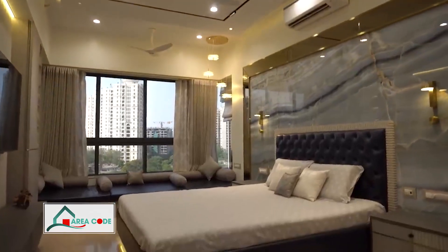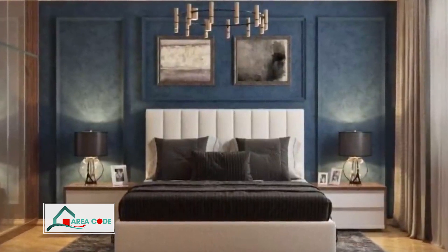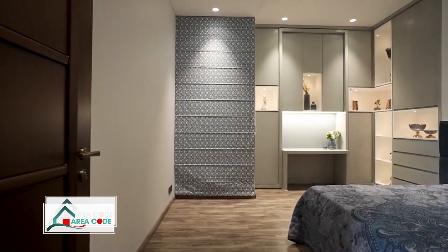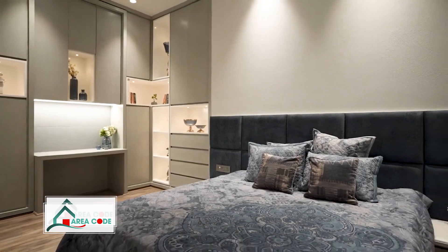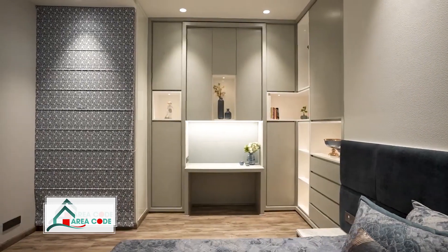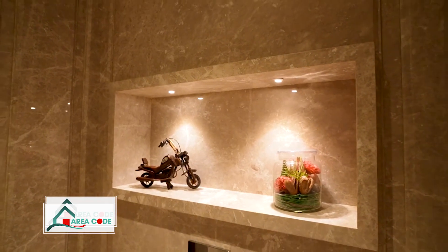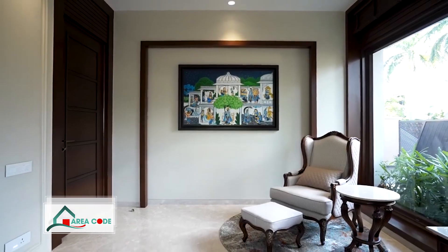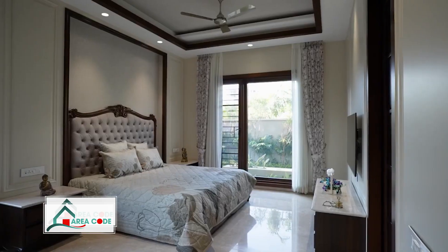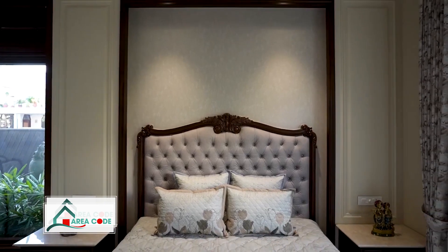The master bedroom is a haven where life slows down and the chaos of the outside world melts away. With the rhythm it gives, everyone, and I mean everyone, should think about having a calm master bedroom. But do you have any regrets about the blunders you made when designing that bedroom? Or perhaps it is why you are unable to rest? Go to the master suite. I take you through how the master bedroom has to look like.